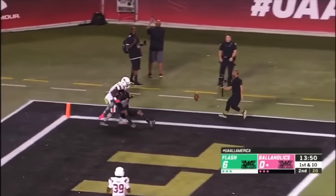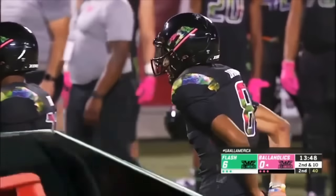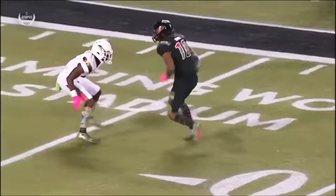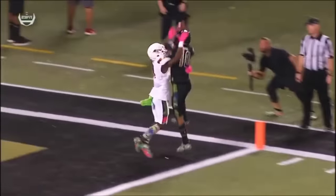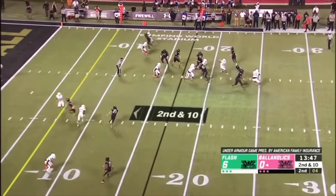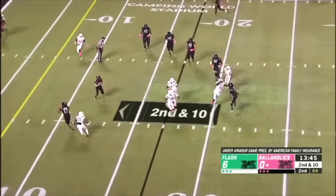Daniels throws to the end zone, up in the air and knocked away. Brought it down the first time, couldn't come up with this one. That's a really well-thrown ball. You put it up, allow the height and the advantage. You've got to come down with each other in the next couple of years. Matched up on the far side of your screen.